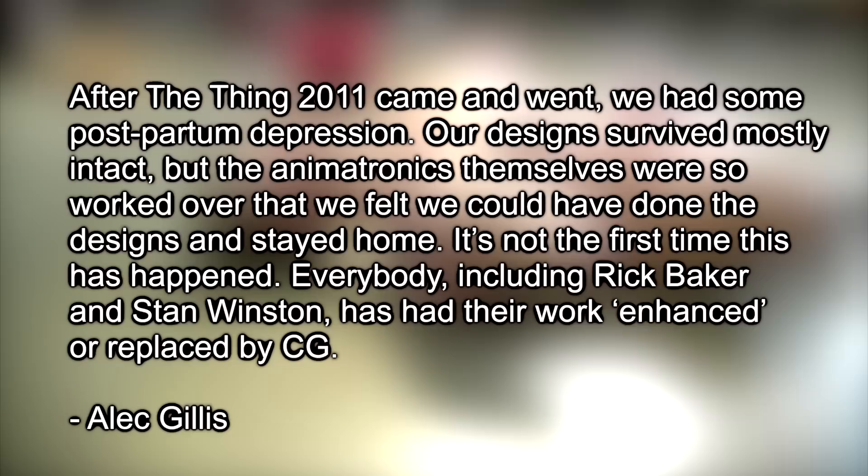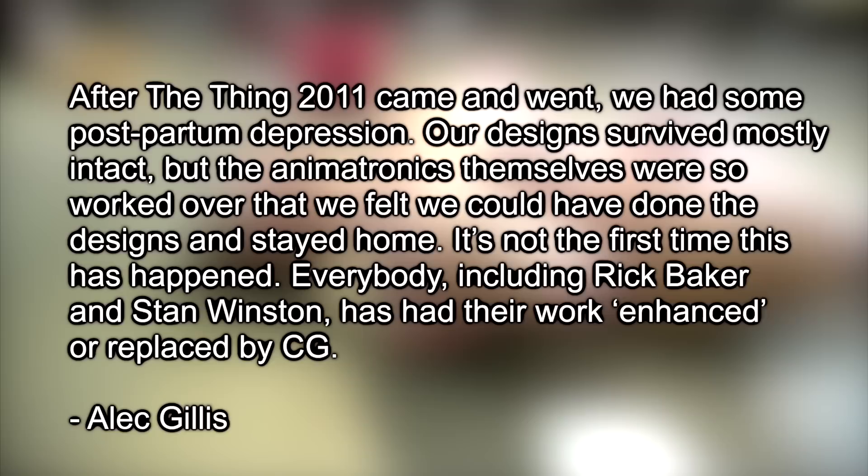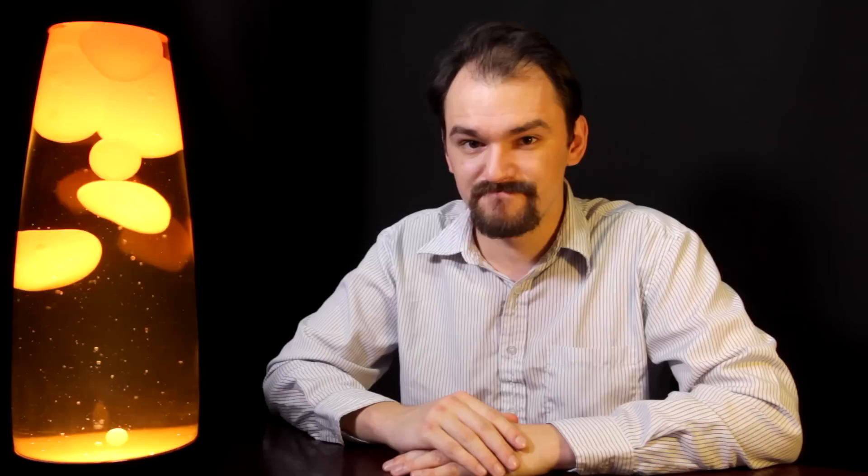They are very established Hollywood, and I think when they gave those interviews before going into the cinema, they hadn't quite realised the extent to which their work had been undermined. Alec Gillis, the other co-founder of Amalgamated Dynamics, had this to say afterward: "After The Thing 2011 came and went, we had some postpartum depression. Our designs survived mostly intact, but the animatronics themselves were so worked over that we felt we could have done the designs and stayed home. It's not the first time this has happened — everybody, including Rick Baker and Stan Winston, has had their work enhanced or replaced by CG." Clearly, they weren't really happy.